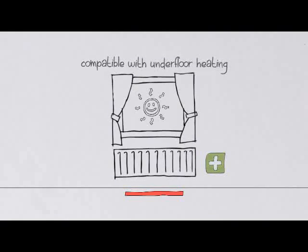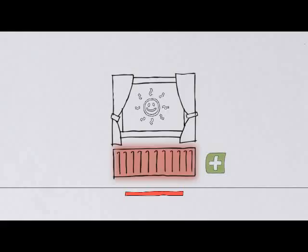Compatible with underfloor heating, to keep a comfortable indoor climate whatever the weather.